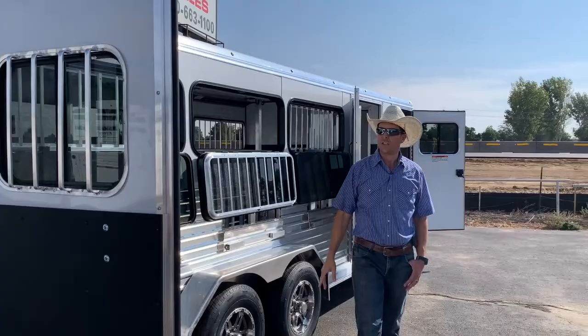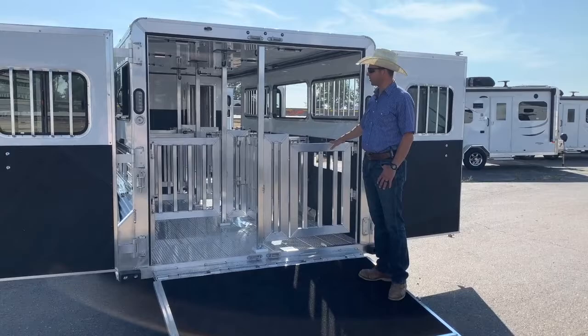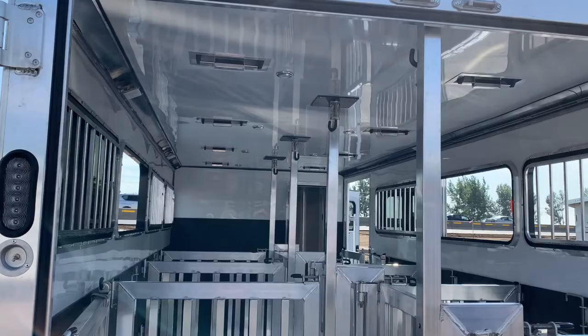Double rear doors, these can be opened independently of each other. Cam latches, fold-up ramp over the back. And then a highly configurable stock compartment. Set up right now with the 8-pins in it. Everything's removable, everything's pinned in, set up any way a person would need to for the way that you like to haul.